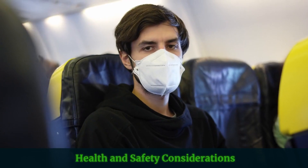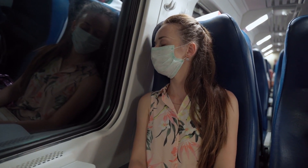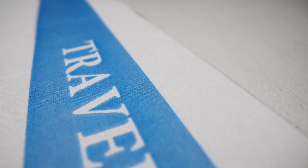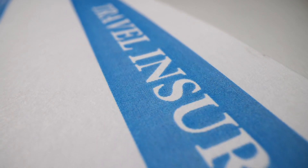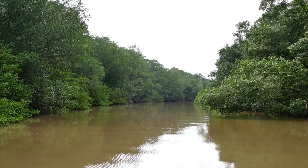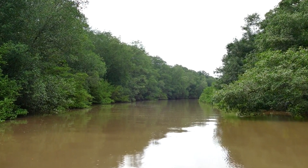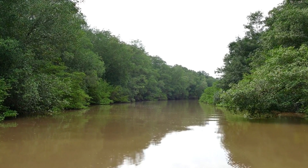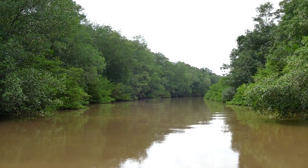Health and safety should be prioritized when traveling, including on trips to Costa Rica. Beyond the practical items previously mentioned, considerations should also include sun and insect protection, and travel insurance for emergencies. By taking these health and safety considerations into account, you'll be well prepared to fully enjoy your adventure while staying protected and secure among the friendly Costa Ricans.